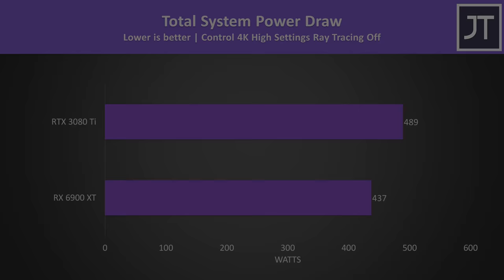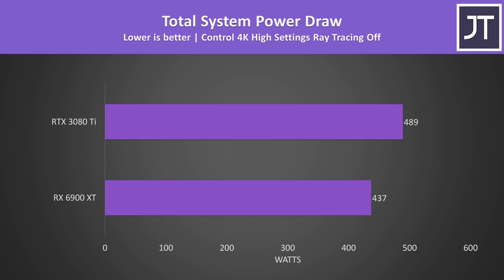In terms of power draw, the 3080 Ti system was drawing 12% more power from the wall in Control at 4K. In that particular game there was also an above-average 18% boost to FPS, so it doesn't sound too bad, though this game favors Nvidia, so those percentages would vary by game.